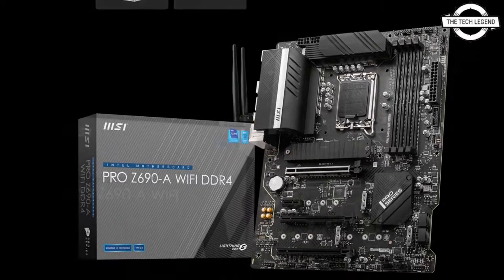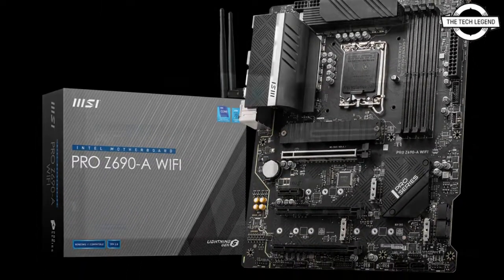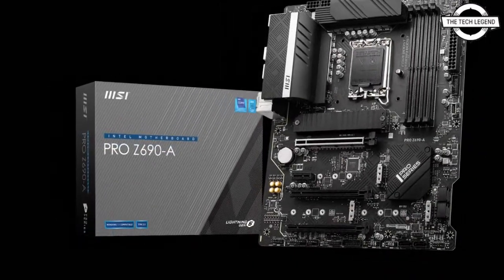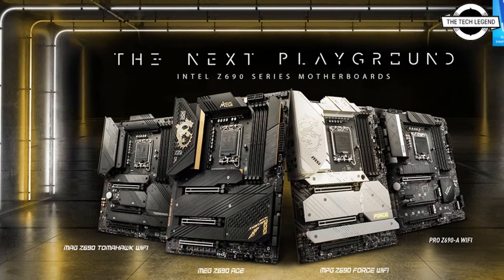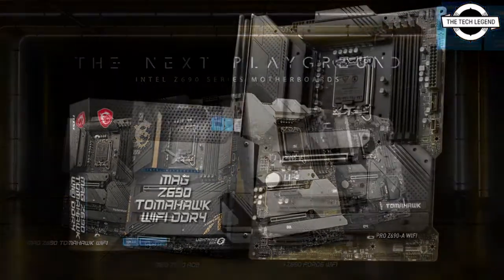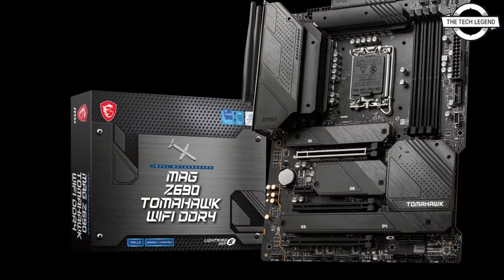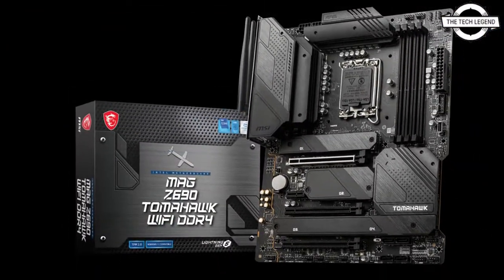Some features MSI has incorporated in its high-end design include extended heat sink, 7W MK thermal pads, M.2 Shield Frozr heat sinks, heat pipe designs, and double-sided M.2 thermal padding. The top-tier motherboard features a direct 19+2+1 phase VRM design with 105 ampere power stages and an all-aluminum heat sink design.